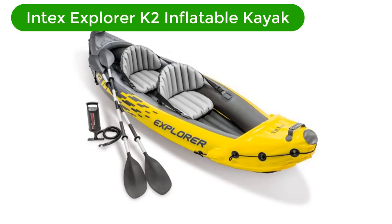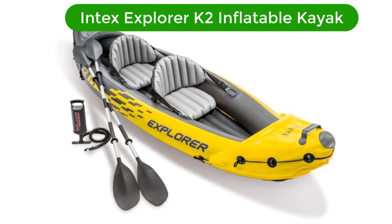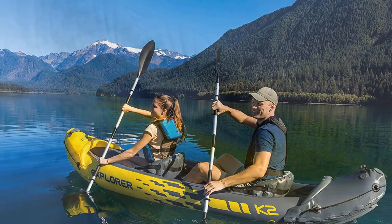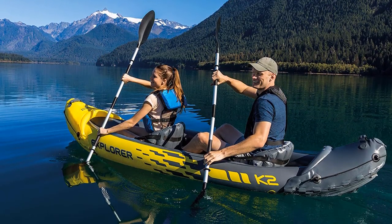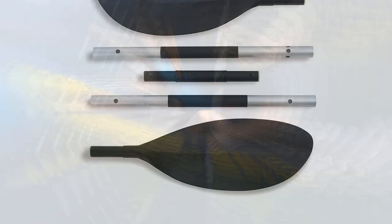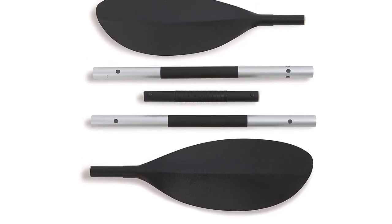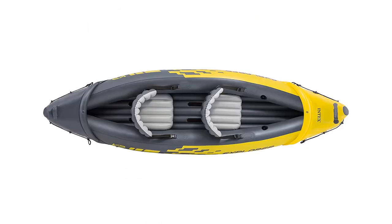Number 2. Our second best pick is the Intex Explorer K2 Inflatable Kayak. Designed for easy and effortless kayaking, this kayak stands apart from other inflatable kayaks thanks to its robust performance and competitive price. Colored in bright yellow, this kayak is easy to spot on the water, making it ideal for first-time kayakers. It is ideal for tracking open water bodies like lakes.